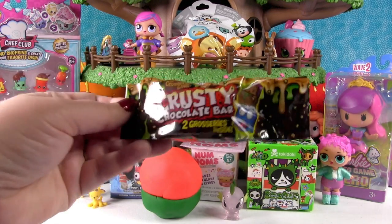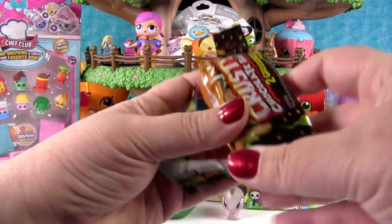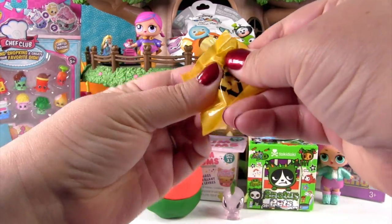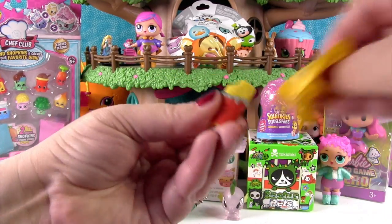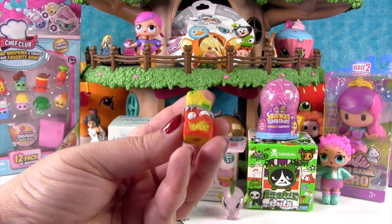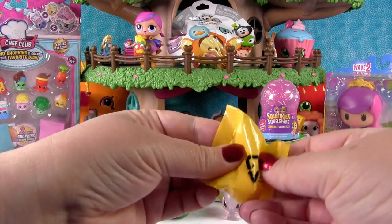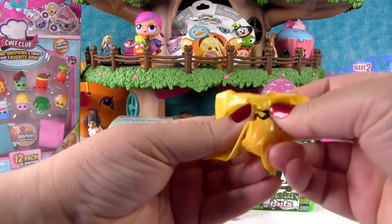I'm going to open up the Grocery Gang. This is a Krusty Chocolate Bar. There are two groceries inside. I can't wait for the next series of Grocery Gang to come out. Although we still haven't collected everybody yet from season one. This is the Uzi Muesli Bar. That's a fun one. I like him. We're going to put him up here by her, because I think that's what gives her her superpower. He's got a bite taken out of him - right by her mouth. She ate him. She took a big bite.